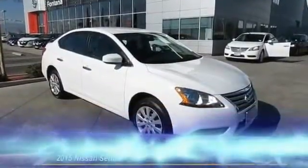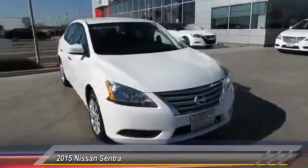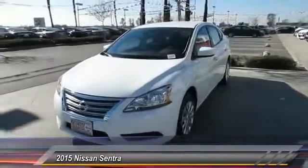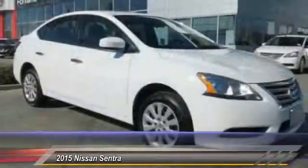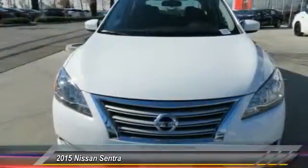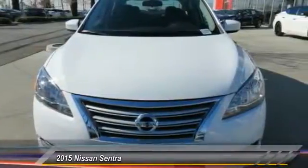The 2015 Sentra, with its spacious and versatile interior and stellar fuel efficiency, the Nissan Sentra is the obvious choice for anyone who wants to enjoy a stylish and comfortable ride, and is priced below $20,000. This vehicle has less than 100 miles.